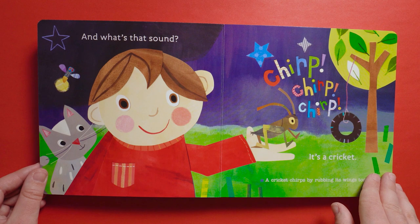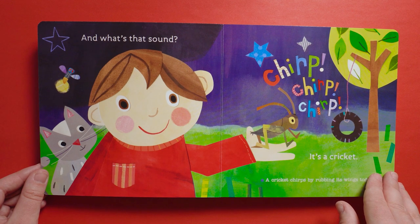And what's that sound? Chirp, chirp, chirp. It's a cricket! A cricket chirps by rubbing its wings together.